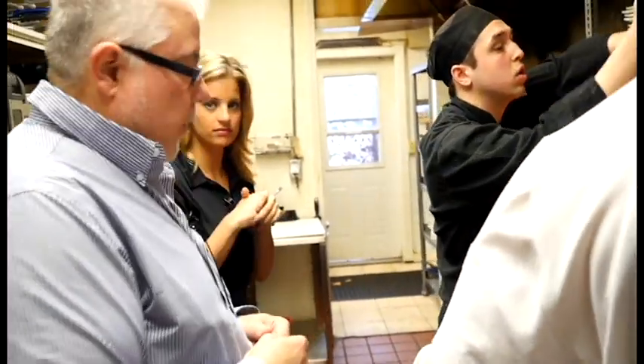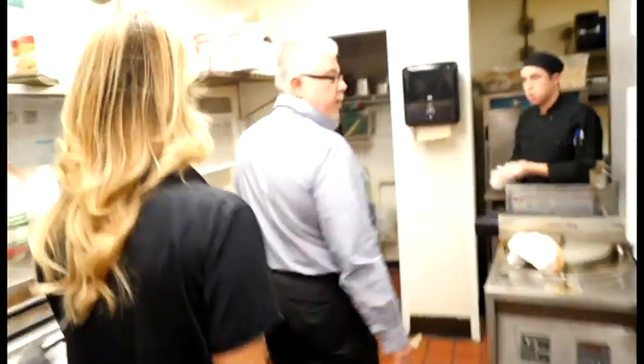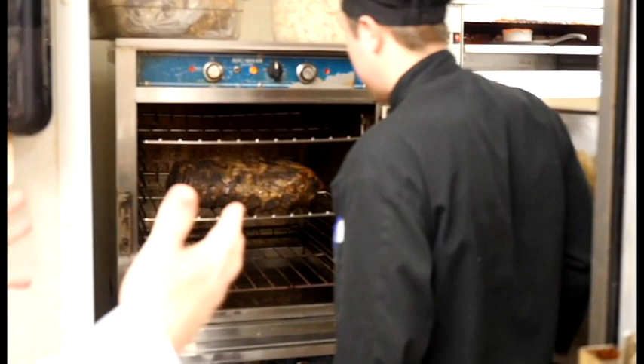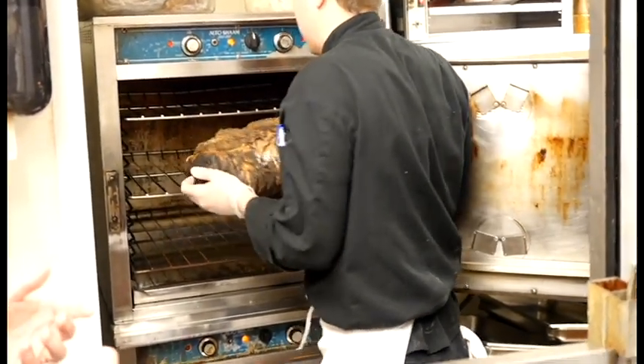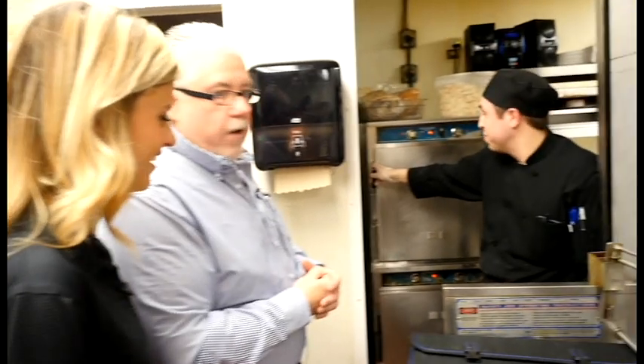If you want to come back here, I want to show you how we do prime rib. We use what's called an alto-shaam — a high humidity, even temperature oven that cooks on all sides. On a typical Friday or Saturday night, we'll do about eight to ten prime ribs a night. Wow, that's a lot of prime rib.